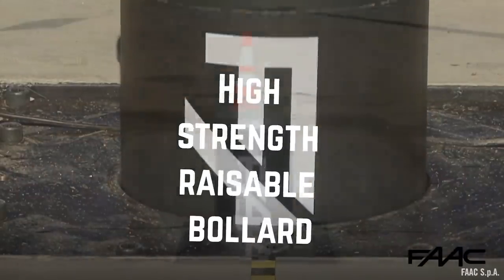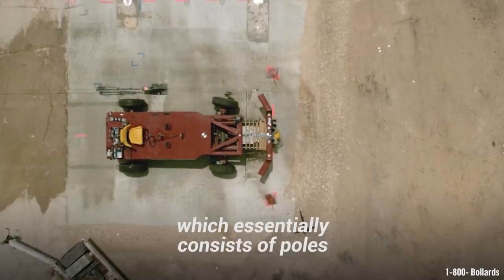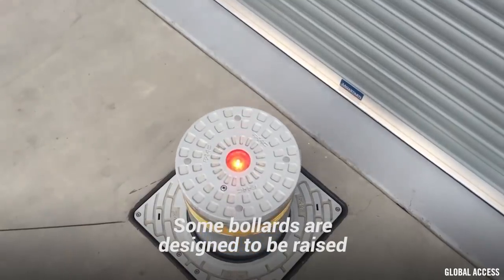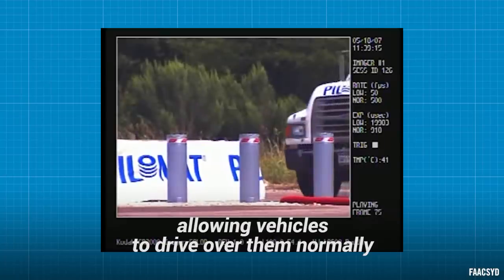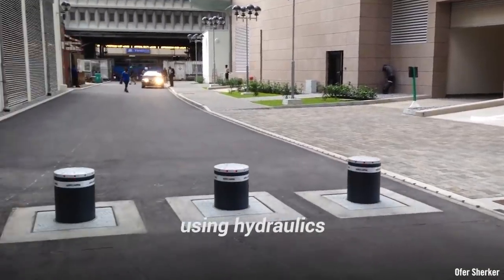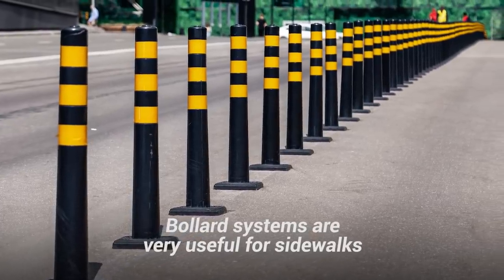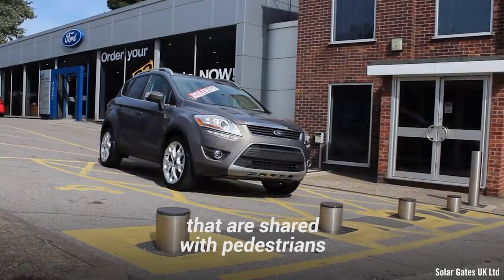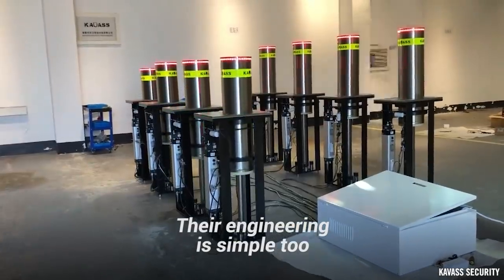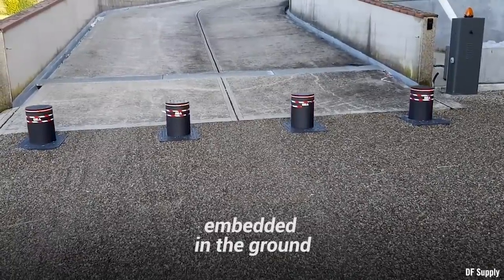High Strength Raiseable Bollard. One of the oldest types of emergency barrier systems is the bollard, which essentially consists of poles embedded deep in the ground. Some bollards are designed to be raised and lowered, allowing vehicles to drive over them normally when they are in the down position. They can also be raised quickly using hydraulics in order to stop vehicles from entering. Bollard systems are very useful for sidewalks or roadways that are shared with pedestrians, as they can serve as protection from passing vehicles. Their engineering is simple too — they consist of rigid rods that raise and lower inside of a sleeve embedded in the ground.